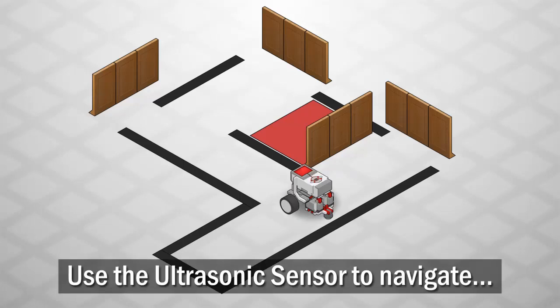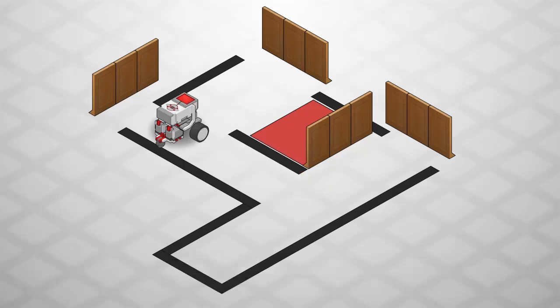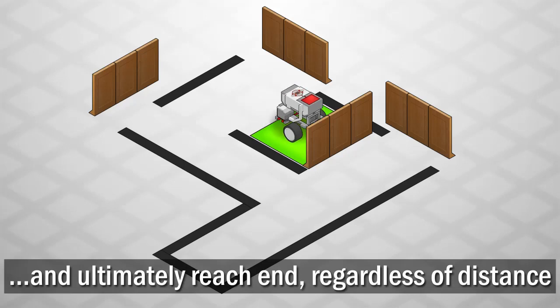You must use the ultrasonic sensor to navigate through this maze without touching any walls, and ultimately reach the goal zone regardless of what the distances were between the walls.